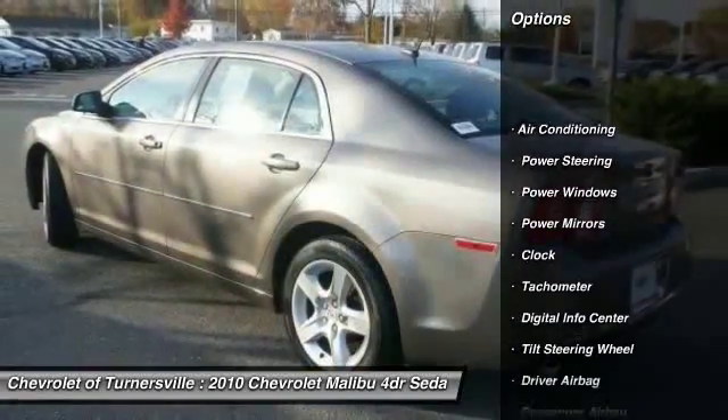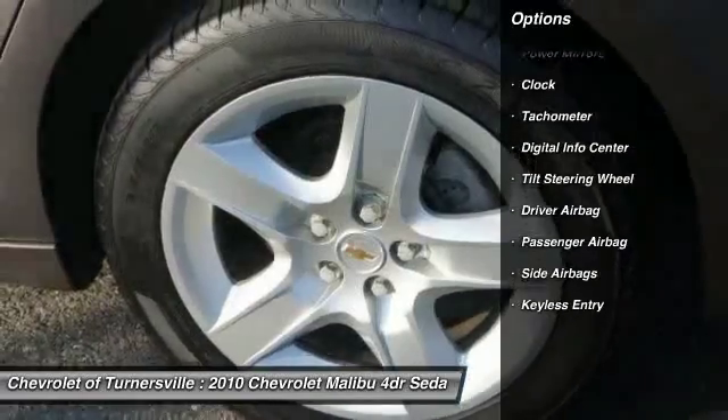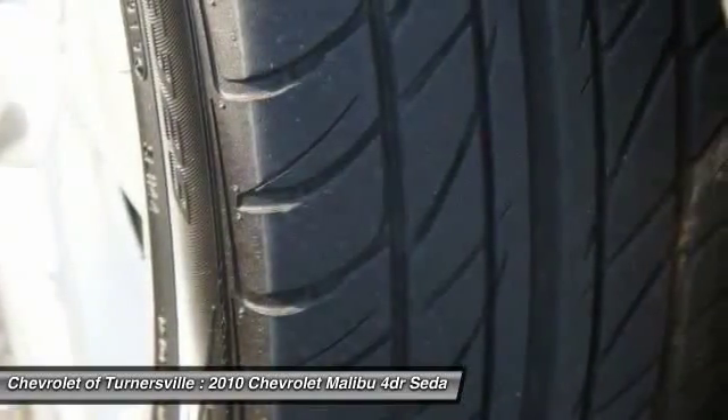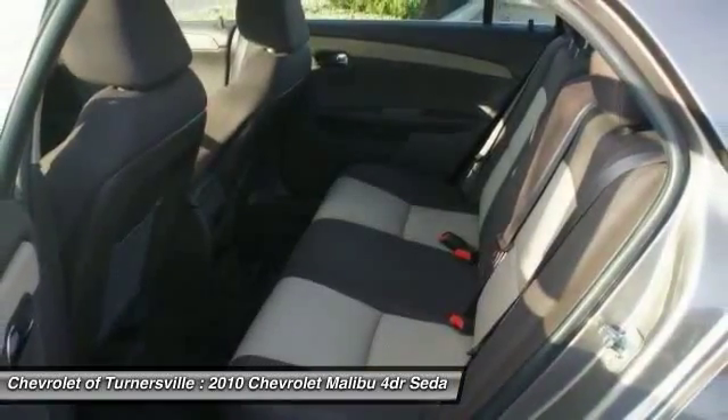Traction control, OnStar, dual airbags, driver airbag, front air conditioning, power steering, one owner, side airbag, keyless entry, four-wheel disc brakes. If you like it online,